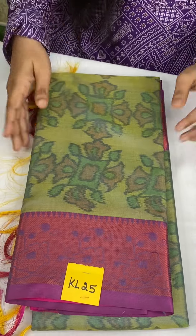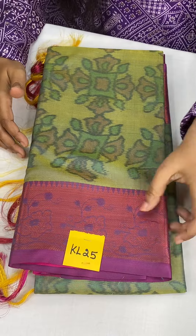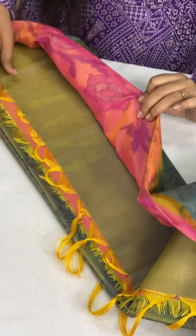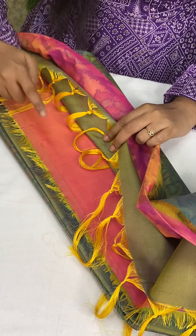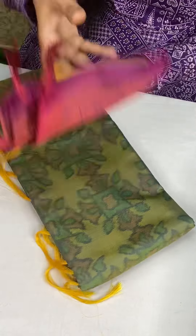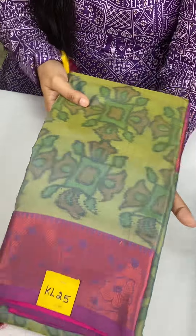And next we have dark colors — dual tone colors. We have golden green with copper zari weaving border. Super stunning designs. Mehindi green with wine pink combination. This is KL25 at just 1050.